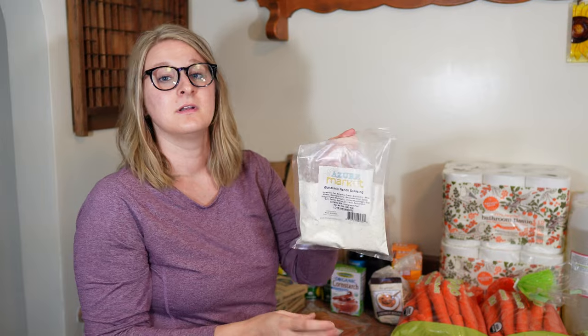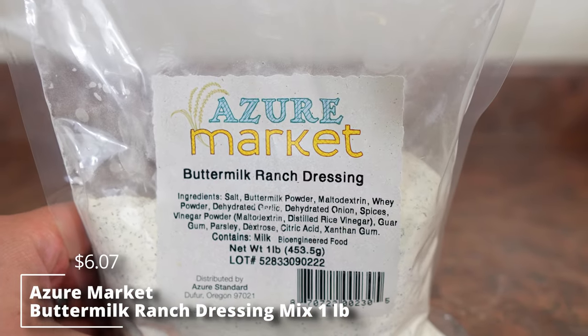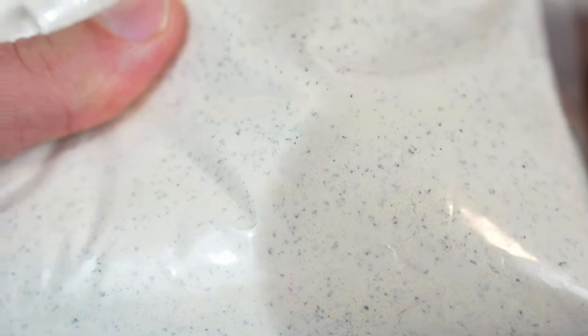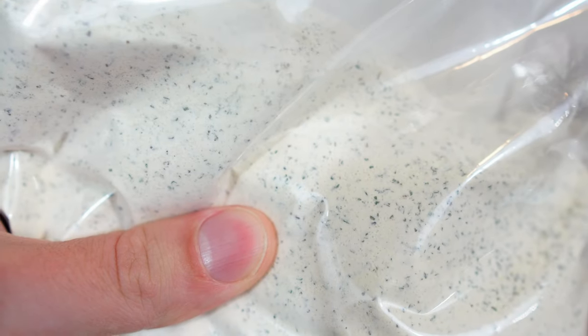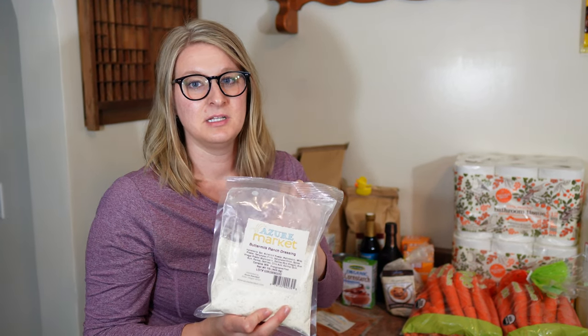I have never tried the buttermilk ranch dressing, but with crock pot recipes and fall weather coming up, I've seen a lot of recipes that call for ranch dressing seasoning on top of meat and other things, so I wanted to pick some of this up.